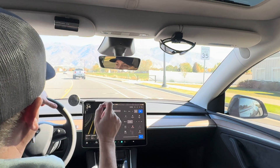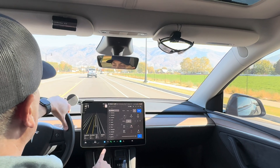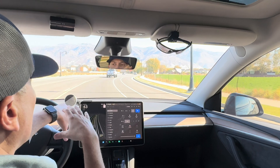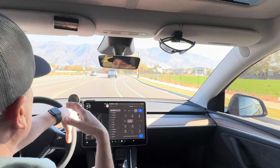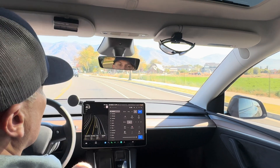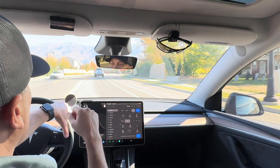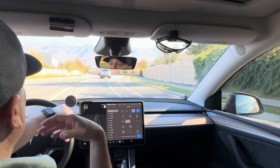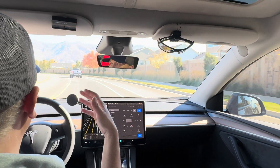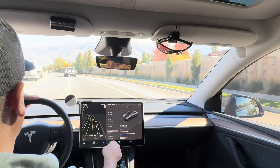Hey guys, welcome to the channel. Thanks for joining me on this drive today. This is my 2024 Model Y Long Range. This has the full self-driving package, but everyone recently — we're at the end of October right now — everyone would have recently received an email from Tesla or noticed that they have a month's free full self-driving trial for the next 30 days. Tesla launched that to all the cars that have the full self-driving computer. They've given everyone an extra month. They did this earlier in the year and now they're doing it again. They have some new updates and features implemented with this new software.